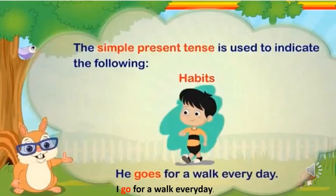The simple present tense is used to indicate habits. For example, he goes for a walk every day. The word 'goes' is a verb here. When we change the subject from 'he' to 'I', the verb also changes: I go for a walk every day. The word 'go' is a verb here.